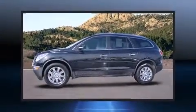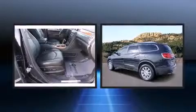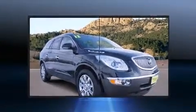Introducing the 2012 Buick Enclave. With less than 20,000 miles on the odometer, this four-door sport utility vehicle prioritizes comfort, safety, and convenience. It features an automatic transmission, all-wheel drive, and a refined six-cylinder engine.